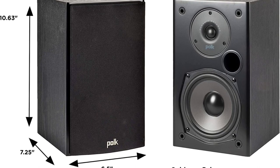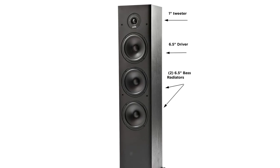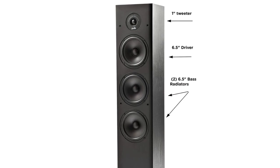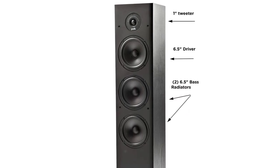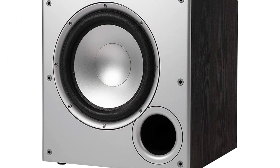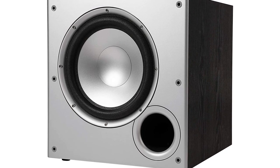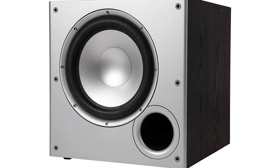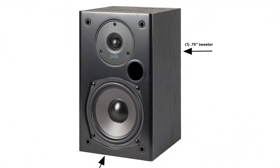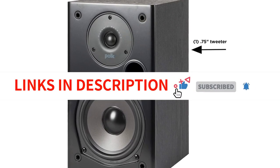Using Polk's exclusive Dynamic Balance Technology, these speakers reduce distortion and provide broader dispersion for wider, more accurate sound. The all-black tweeters and cones on each speaker allow them to blend into virtually any space without clashing with your decor. You'll need an AV receiver such as the Denon AVR-S540BT. Since this is a 5.1 channel system, you can always add an additional pair of bookshelf speakers to upgrade to 7.1 channels if your receiver supports it.